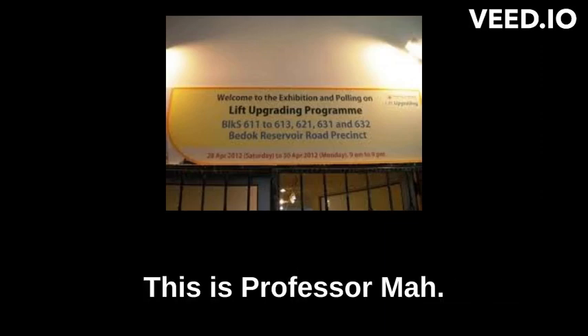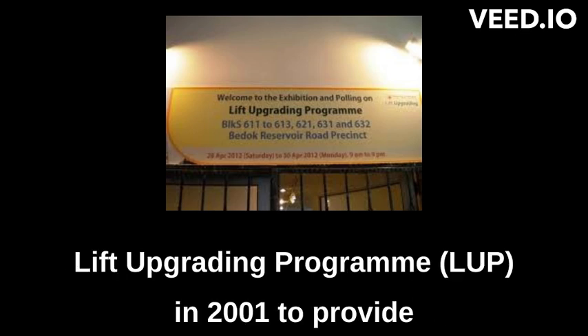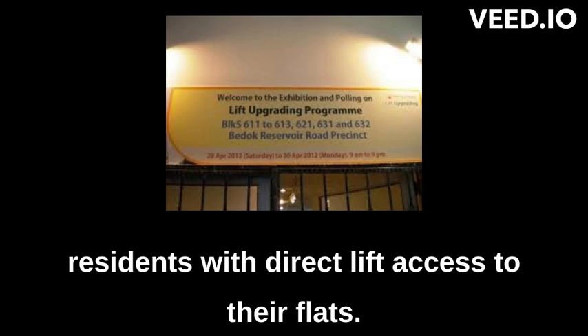Good day ladies and gentlemen, this is Professor Ma. The Housing and Development Board, HDB, introduced the Lift Upgrading Program, LUP, in 2001 to provide residents with direct lift access to their flats.